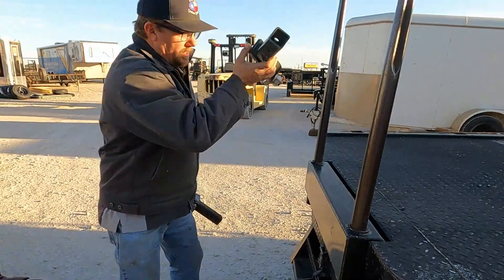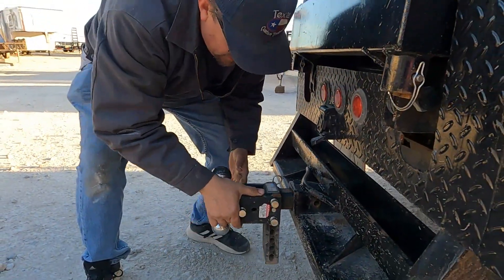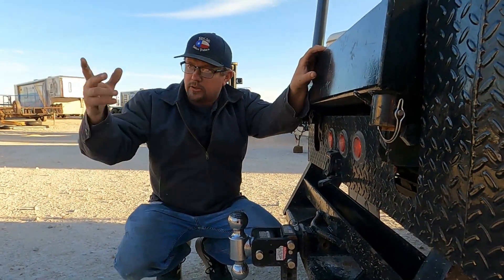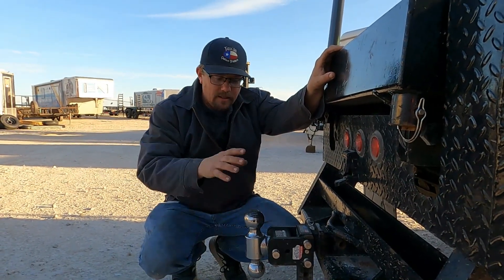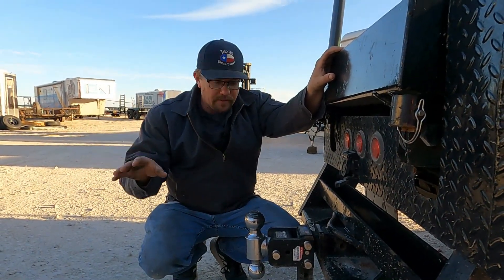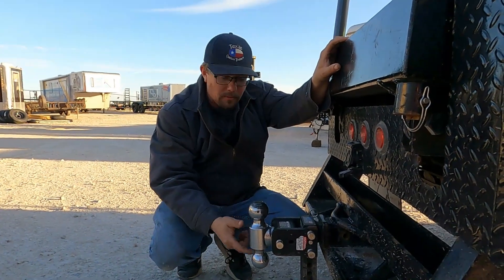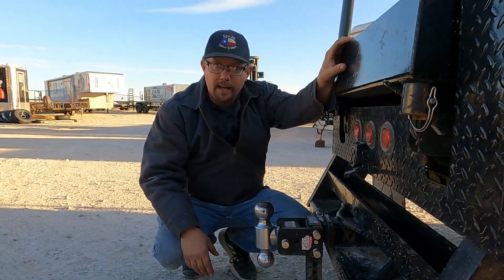So the first thing you do is you take this one right here and just get it out of the way. What's nice about this — I've got two trailers here. One's a two-inch ball, one's a two-and-five-sixteenths ball. They're two different heights because they're two different size axles. Well, this has a two-and-five-sixteenths ball and a two-inch ball, and it's adjustable up and down. It's going to make life easy.